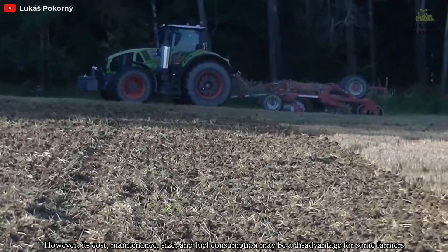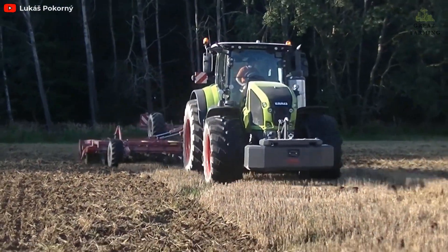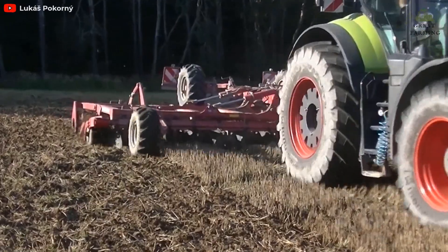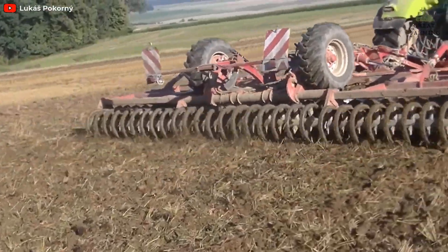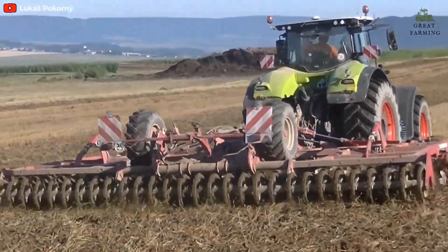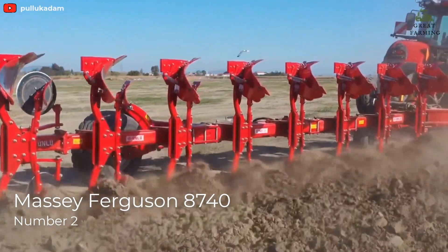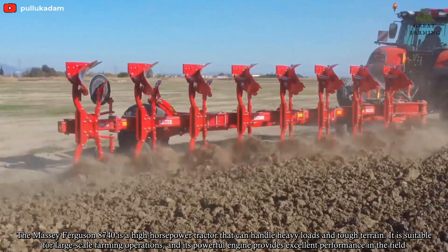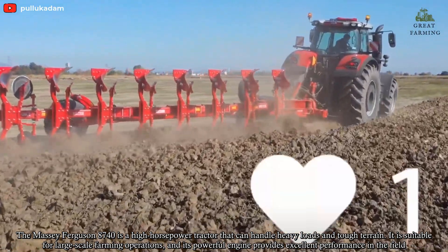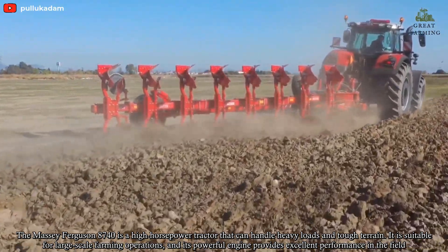However, its cost, maintenance, size, and fuel consumption may be a disadvantage for some farmers. The Massey Ferguson 8740 is a high-horsepower tractor that can handle heavy loads and tough terrain. It is suitable for large-scale farming operations and its powerful engine provides excellent performance in the field.